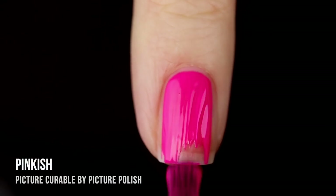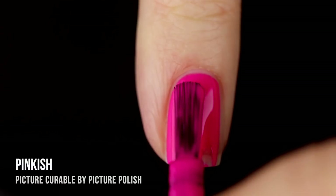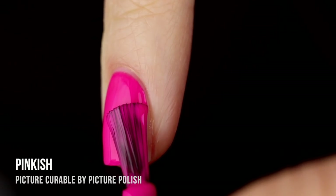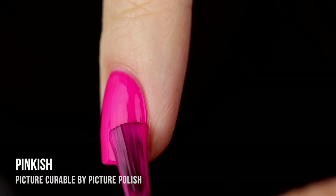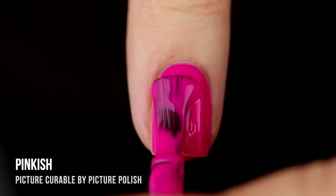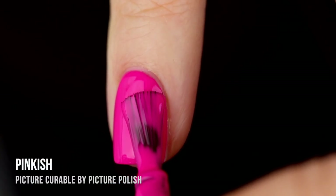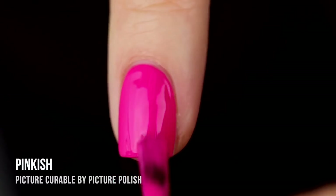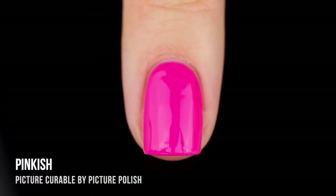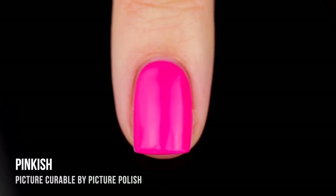If you are looking for a neon, this next shade Pinkish is for you. This is a stunning bright neon icy pink cream shade, and this one was a one-coat coverage for me. I have never used a neon with such an incredible formula — I was absolutely overwhelmed. I ended up doing two coats even though it was a one-coater. It does dry to a slightly matte finish, but I actually kind of like this matte vibe.